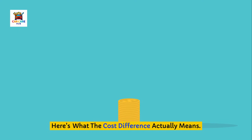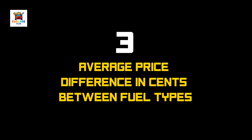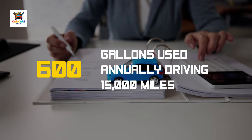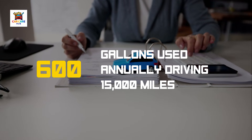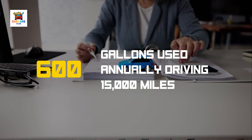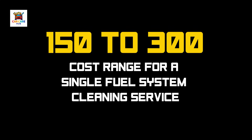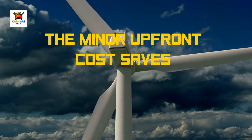Here's what the cost difference actually means. Analysis shows just a 3-cent average price difference between non-top-tier and top-tier gasoline. On a 15-gallon fill-up, that's 45 cents. Over an entire year of driving 15,000 miles at 25 miles per gallon, you'd spend roughly 600 gallons — costing an extra $18 for top-tier fuel. Compare that to a single fuel system cleaning service that costs $150 to $300, or the cumulative fuel economy loss from carbon deposits reducing your MPG by 2 to 4%. The minor upfront cost saves significant money long-term.